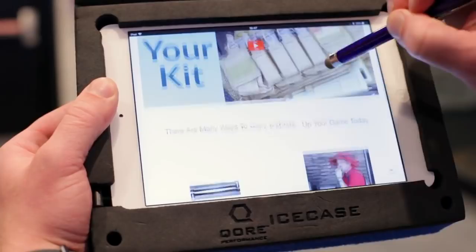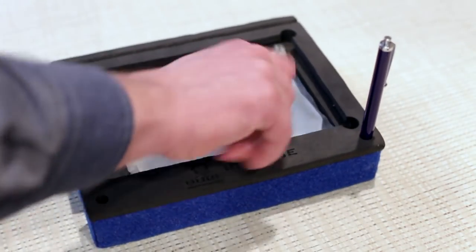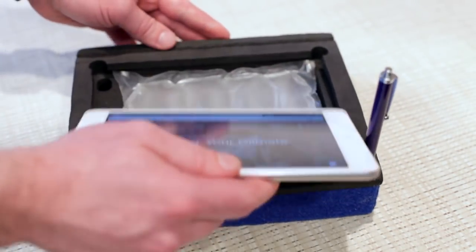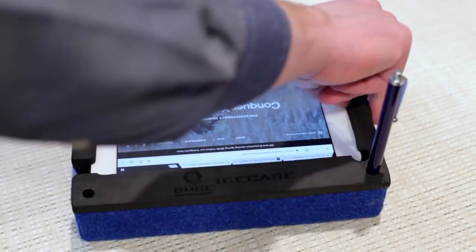We were swapping out overheated iPads, it was just taking up more time, but we worked with Core Performance to create and design this IceCase. Without having to swap out overheated iPads, we were able to get more transactions in an hour and provide more consistent experiences to our guests.